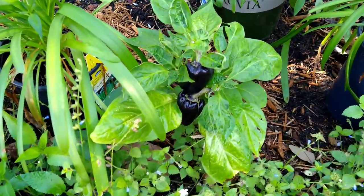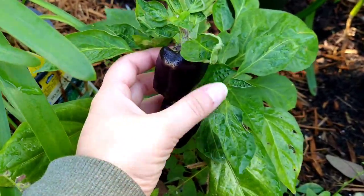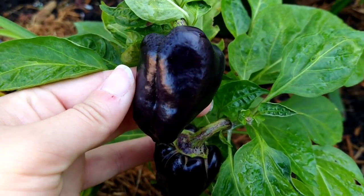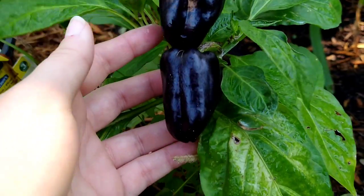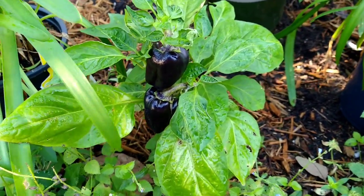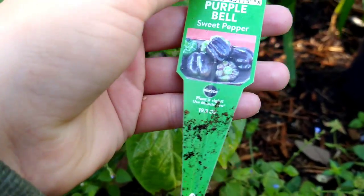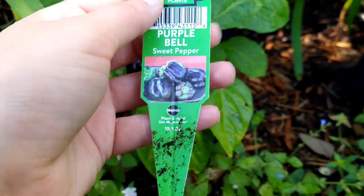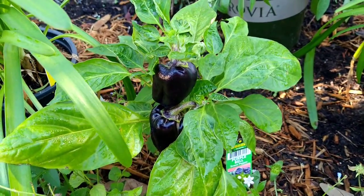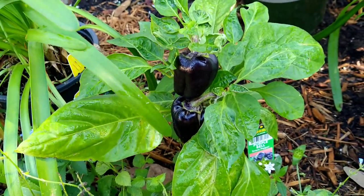Look at how gorgeous my purple bell peppers are! Are you kidding me right now? Look at how beautiful they are. I'm so excited to try those. The picture makes them look as if they are your normal sized bell peppers, so I'm going to wait a couple days and see if they get any bigger. They've grown so much. I'm so happy.